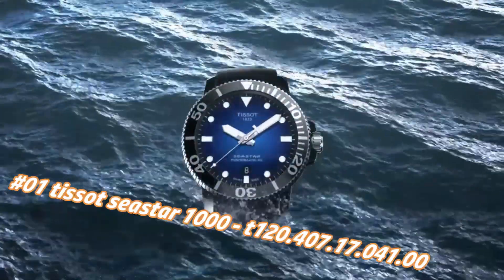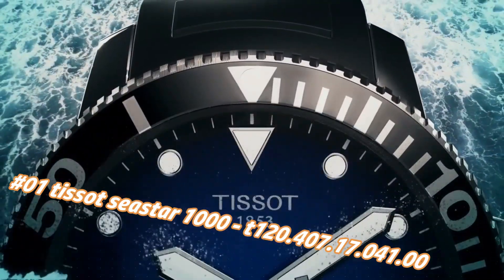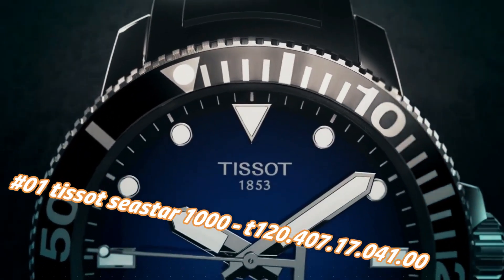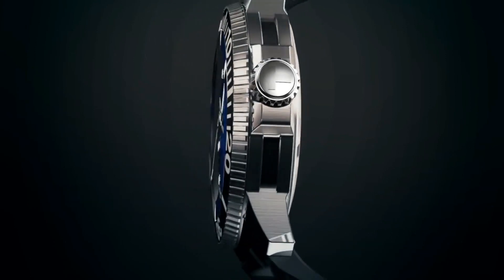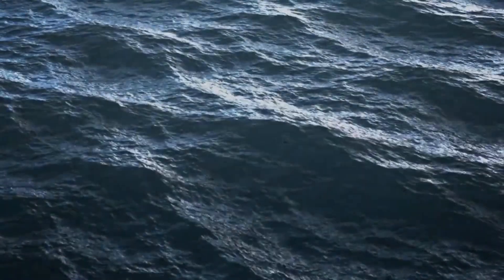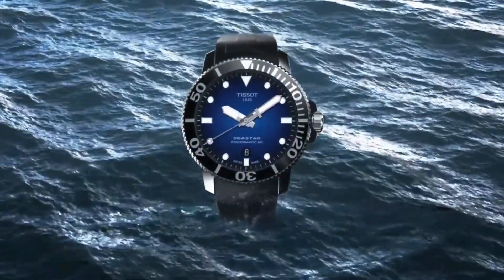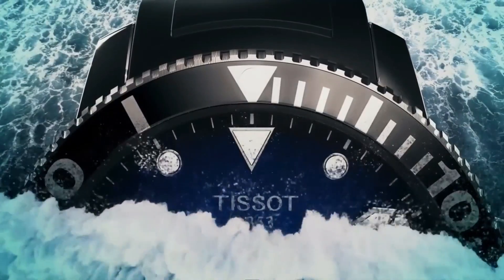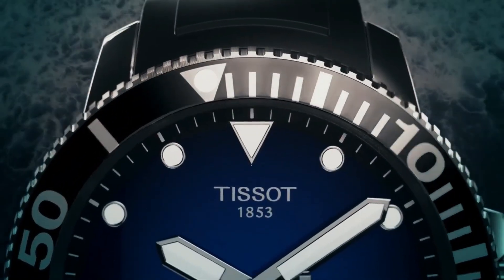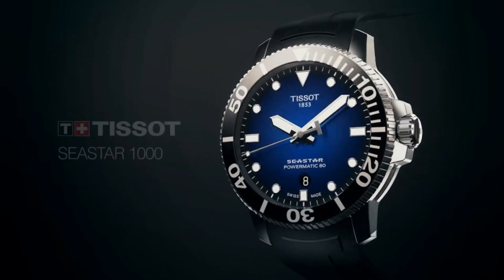Number one: Tissot Seastar 1000, reference T120.407.17.041.00. Nowadays price in US dollars is $790, but this will vary with time. Item shape: round. Dial window material: synthetic sapphire. Display type: analog. Clasp: tang buckle. Case material: stainless steel. Case diameter: 43mm. Case thickness: 13mm. Band material: rubber. Band width: 16mm. Band color: black. Dial color: blue gradient. Bezel material: stainless steel. Bezel function: unidirectional. Calendar: date.